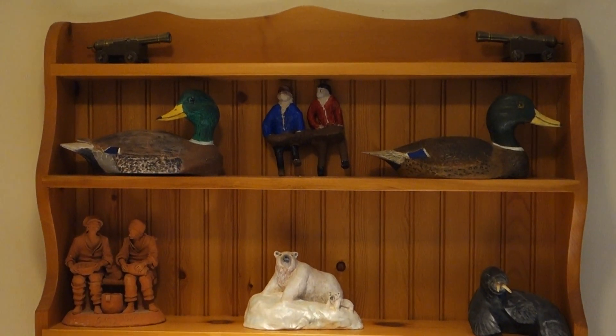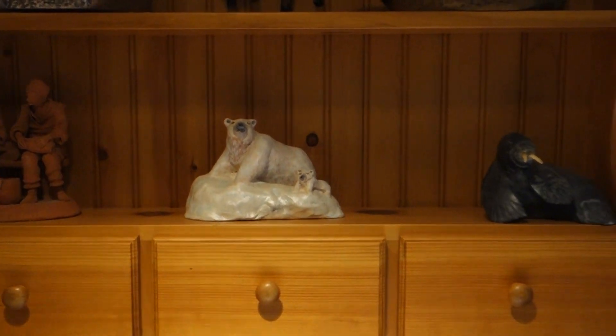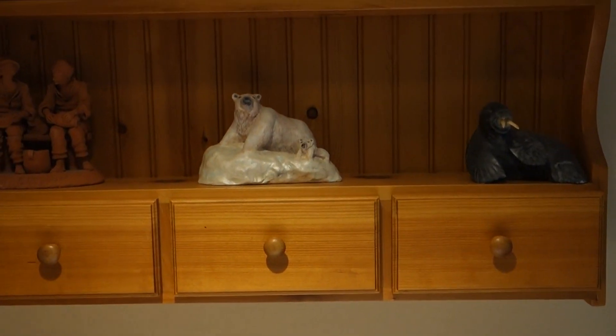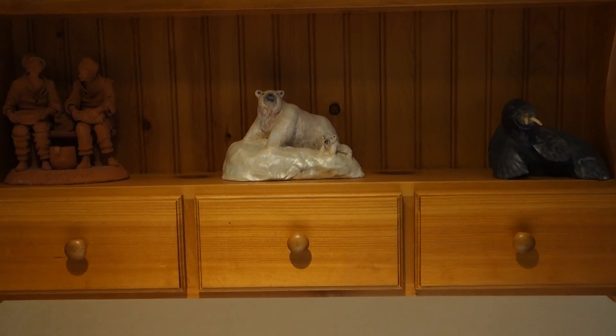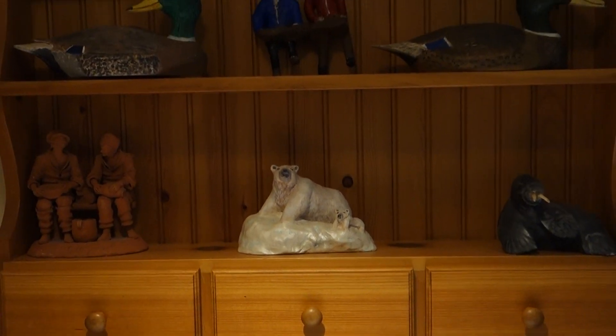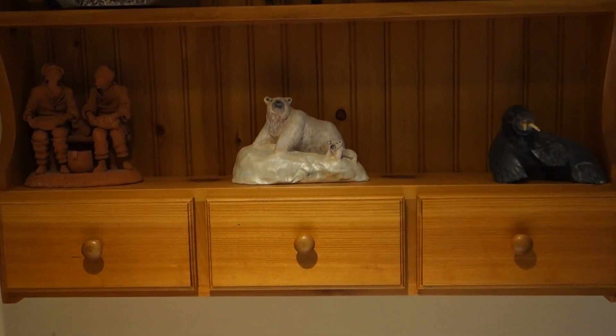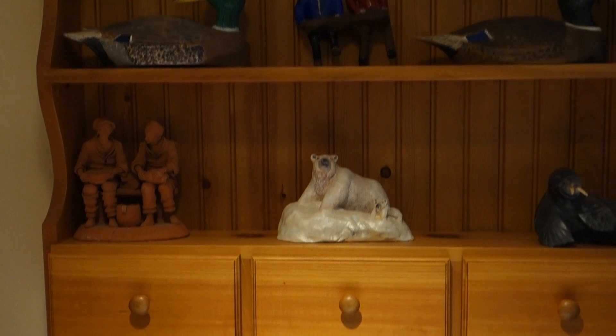A couple more carvings. That's carved? The polar bears? Yeah. It's not wood — it's ivory. Oh wow. The tusk ivory, I'm not sure. He made the bears out of it. Holy geez, nice.